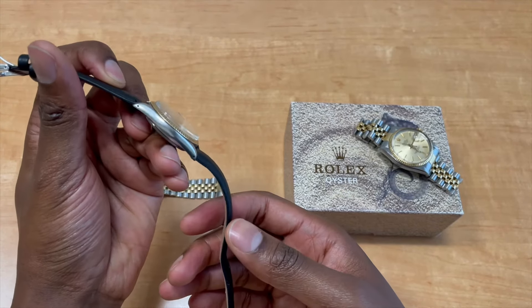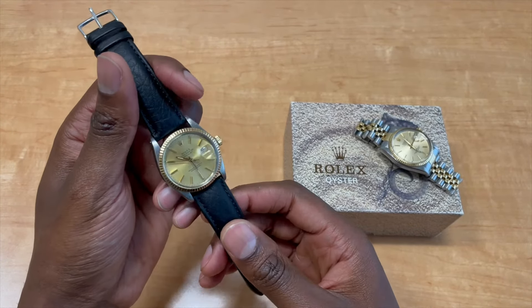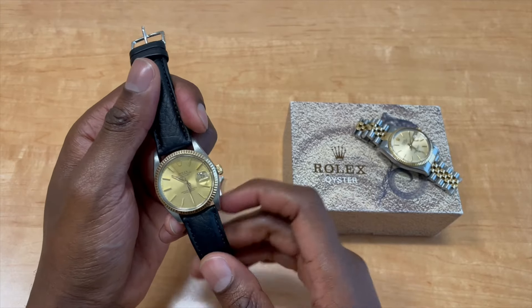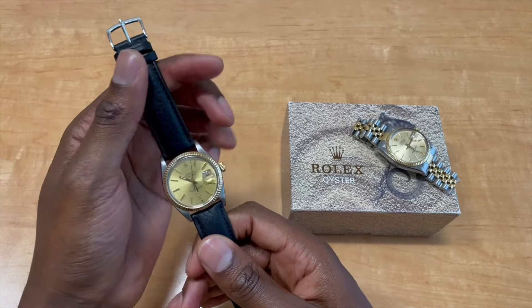I had it on a black leather strap because it's just cool and unique — it makes you feel like you're wearing a different watch. Trust me, for you guys who are into straps, you'll understand. This one has the classic champagne dial with 18-karat yellow gold bezel, crown, and bracelet.